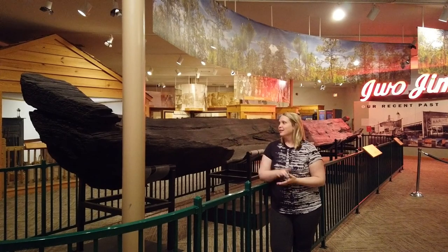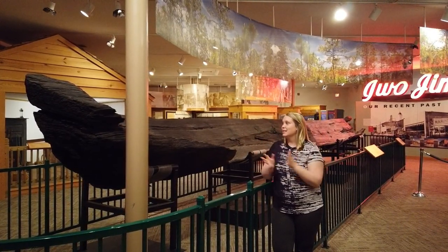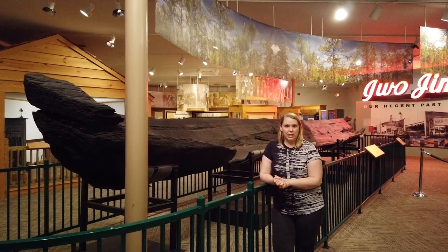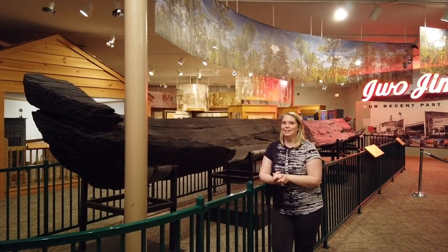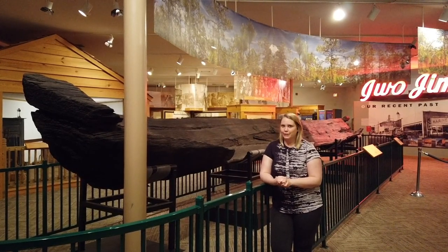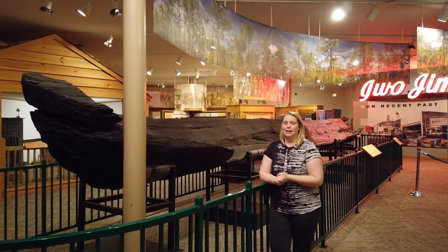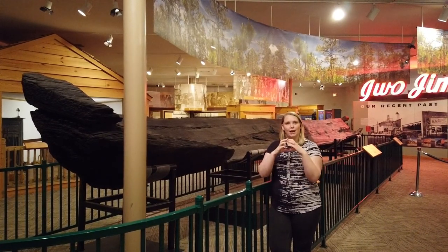As you can see behind me is a huge piece of wood. You might think it's just a tree log, but upon closer investigation, you can see that the log itself has actually got some carving done. It looks a little bit different versus just a round tree log.